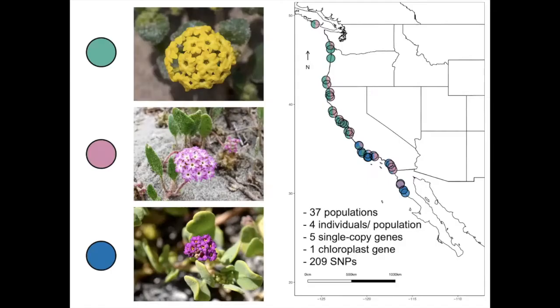To answer these questions, I surveyed 37 populations across the range of Abronia umbellata. From each population, I took morphological measurements from 20 individuals per species.